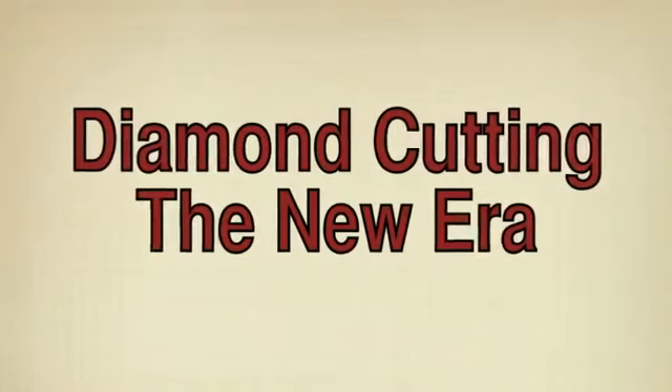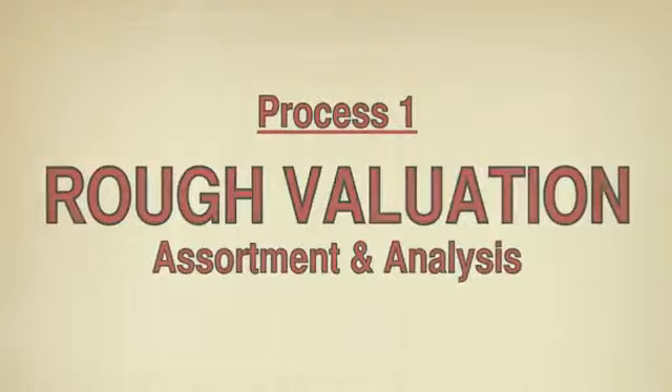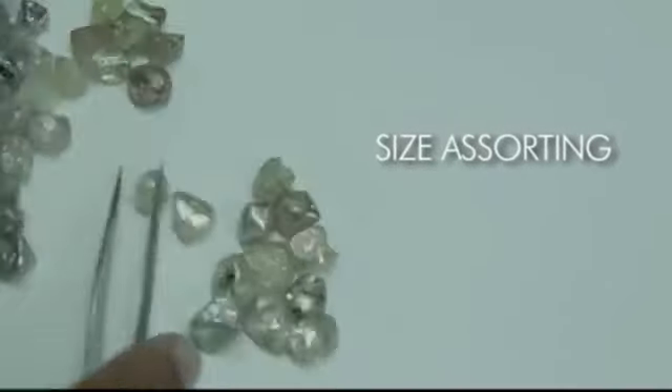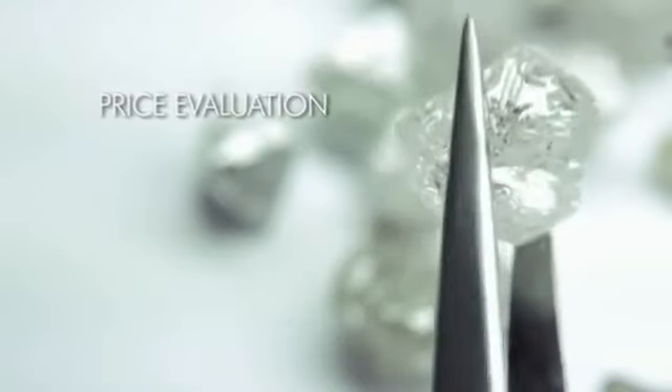There are four steps in creating a beautiful diamond. The first step, called rough valuation, is to examine the stone with great care. The roughs are sorted by color and size, and a relative value is determined as well.